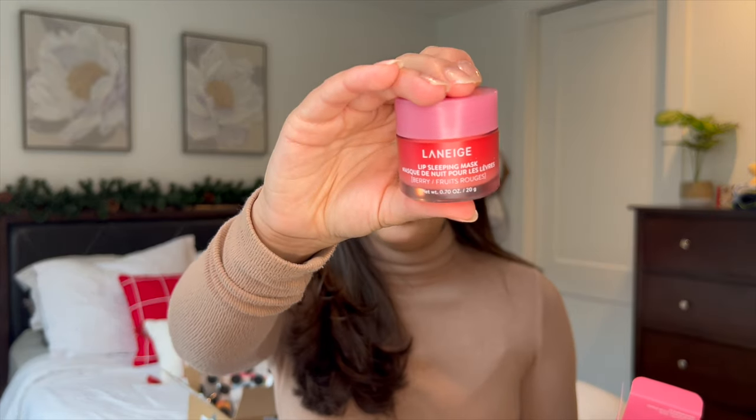The last full-size item is the Laneige Lip Sleeping Mask in Berry. This is a repurchase — I got through my first ever full-size lip sleeping mask last year and it's huge, honestly, it's going to last me all year long. I've been using the tube version and I don't think it's as moisturizing as this pot version; it just doesn't work as well for me. The tube is convenient but I feel like this works better for keeping my lips really moisturized. I did see TikTok videos about cheaper alternatives, so let me know if you have a good one. I like this one because it is clear — I don't want a tint, which is why I prefer this.